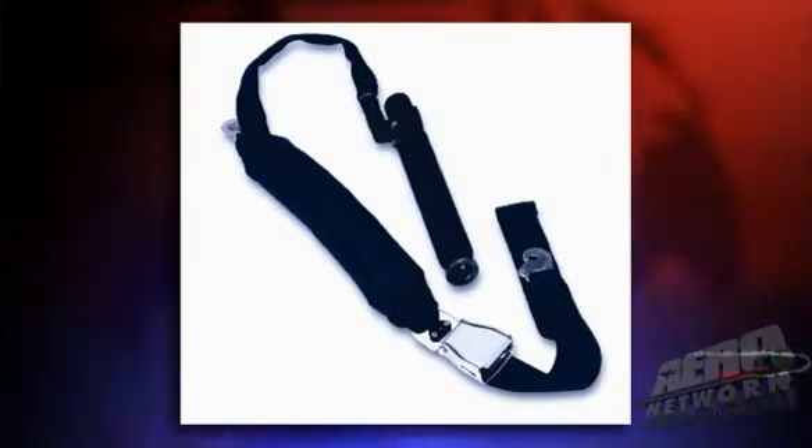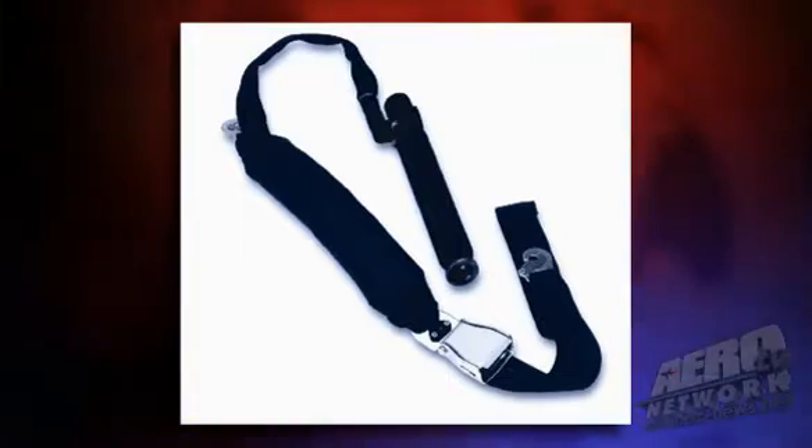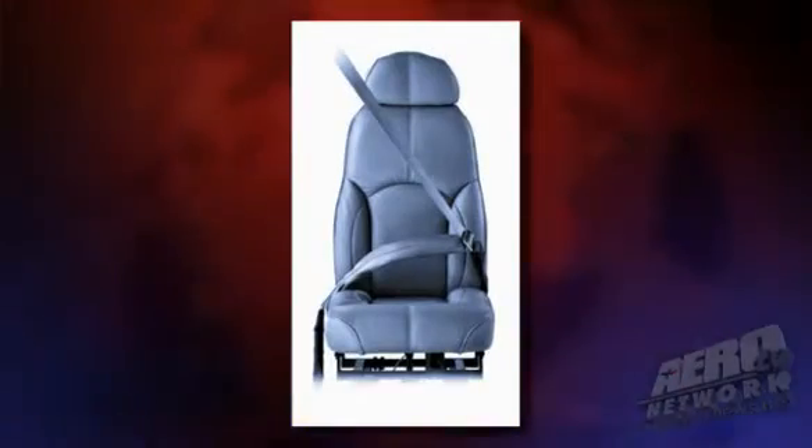Those core components are common to almost any product we develop. What does change and what is unique to the application is the restraint system, depending upon a two-point, three-point, or four-point restraint, and the bag size and shape. This is necessary because for general aviation aircraft, those interiors change — whether it's a tandem seat placement or side-by-side.